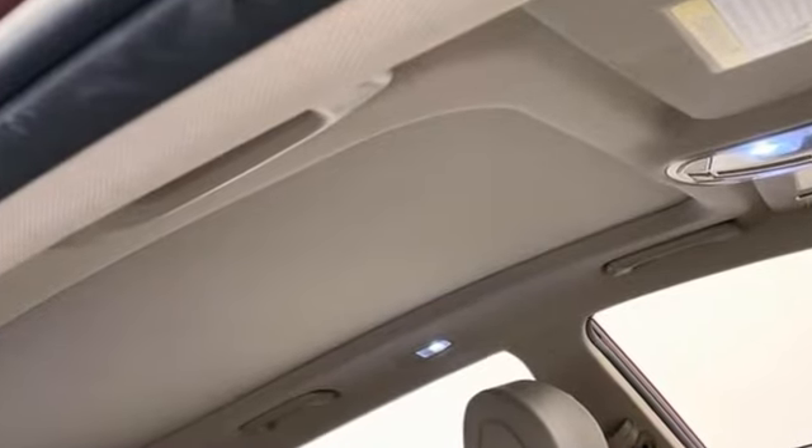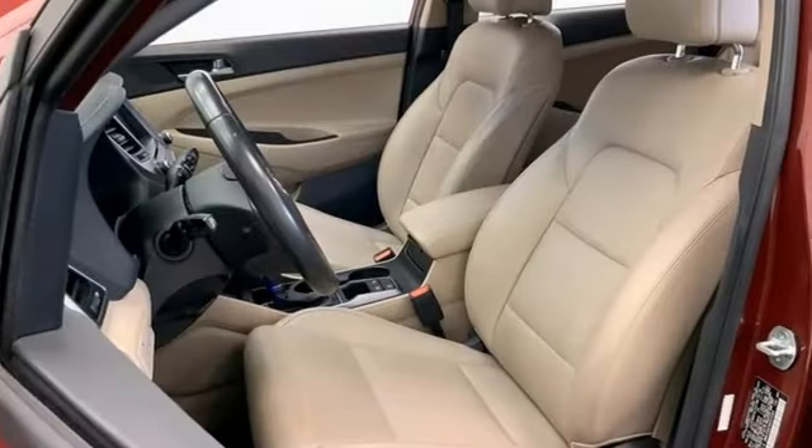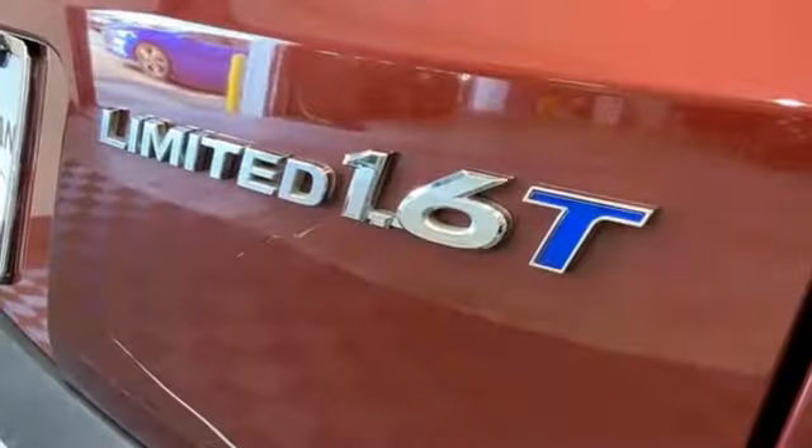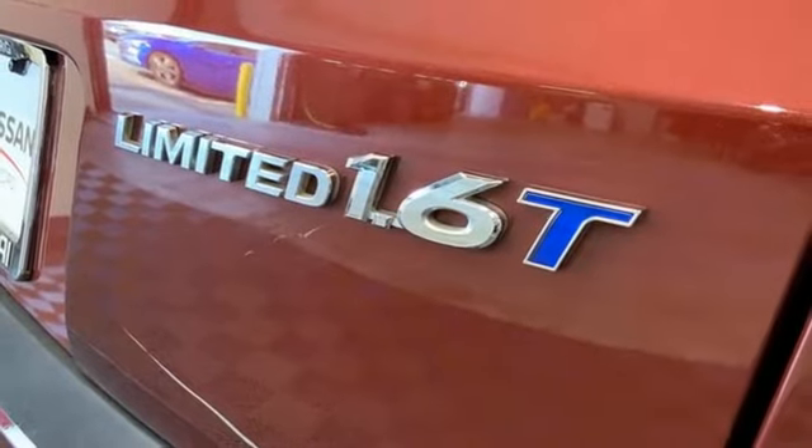Intercooled turbo inline four-cylinder engine, front heated leather bucket seats, Bluetooth wireless audio streaming, auto dimming rear view mirror, dual zone climate control.